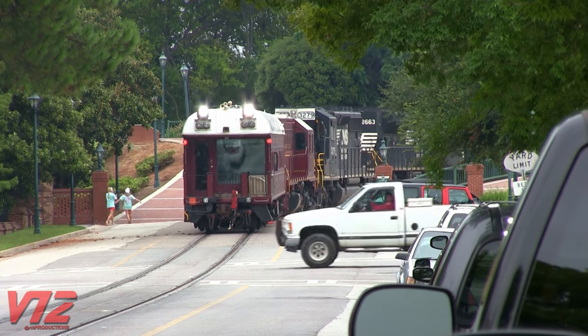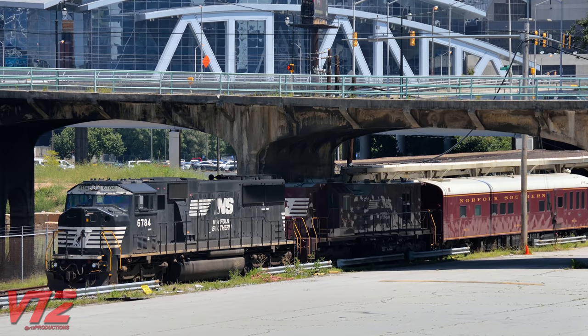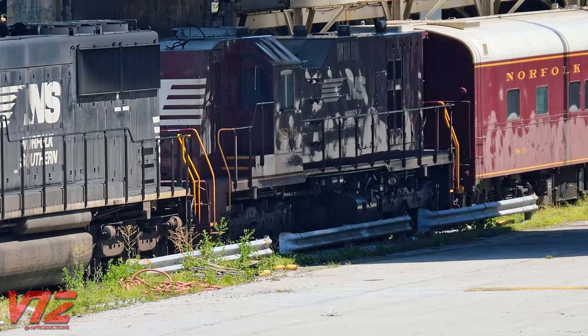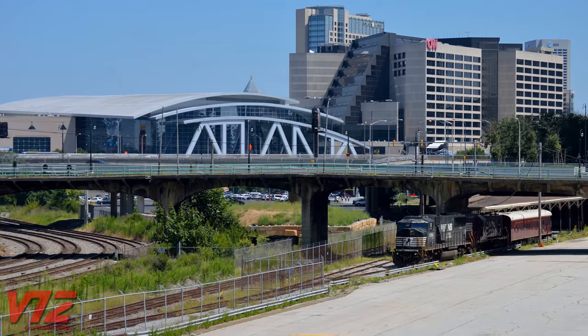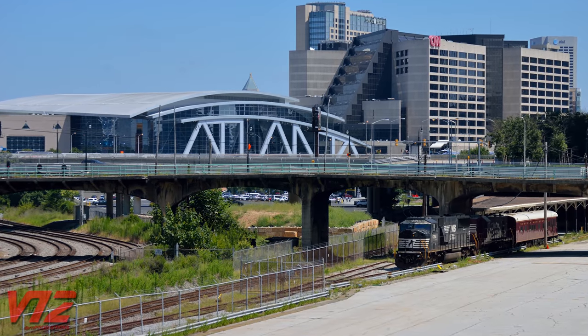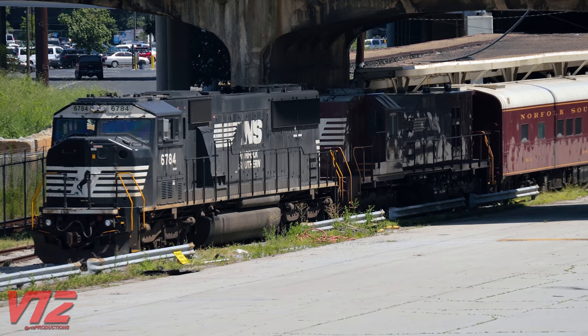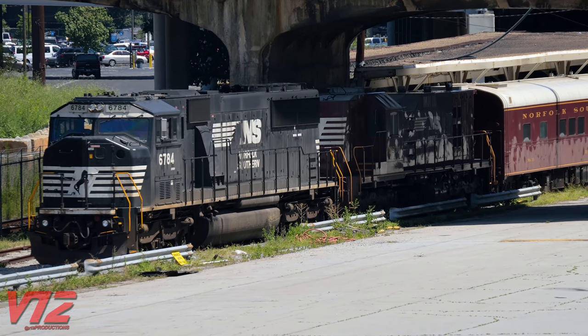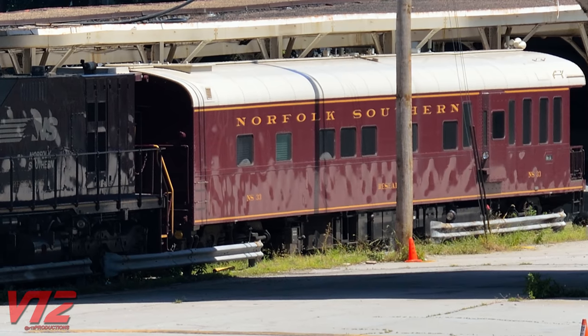Norfolk Southern's rail network is pretty big, and they actually have another track geometry train that looks similar to this one. Here's NS34 sitting in the Gulch in downtown Atlanta. It looks a lot like a slug — well, that's because it used to be one, according to the website altoonaworks.info. Before becoming part of this NS track geometry train, it was a Norfolk and Western slug, and before that it was an NW ST35. I'm not sure about the origins of NS33, which is coupled behind it.